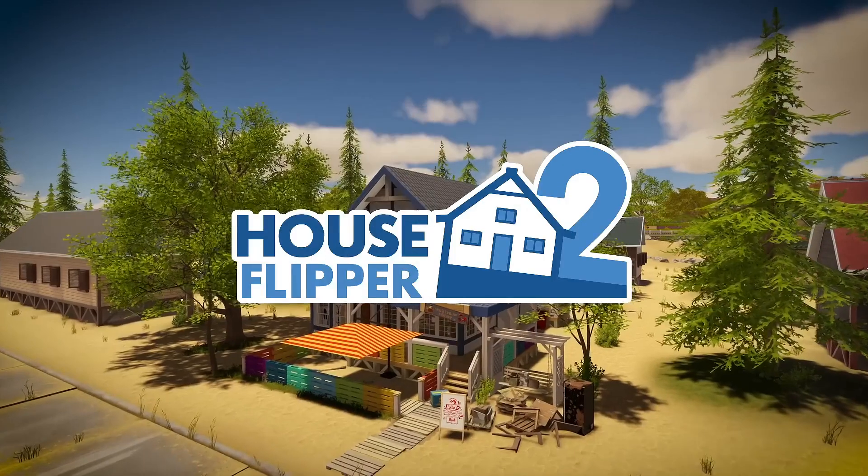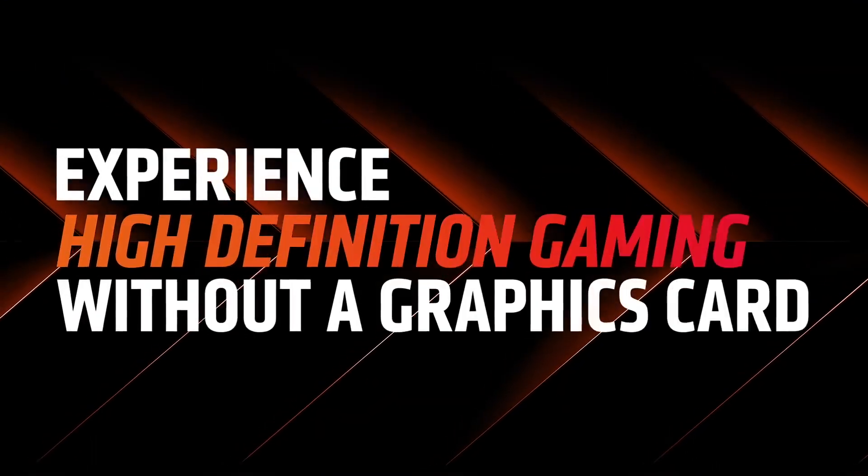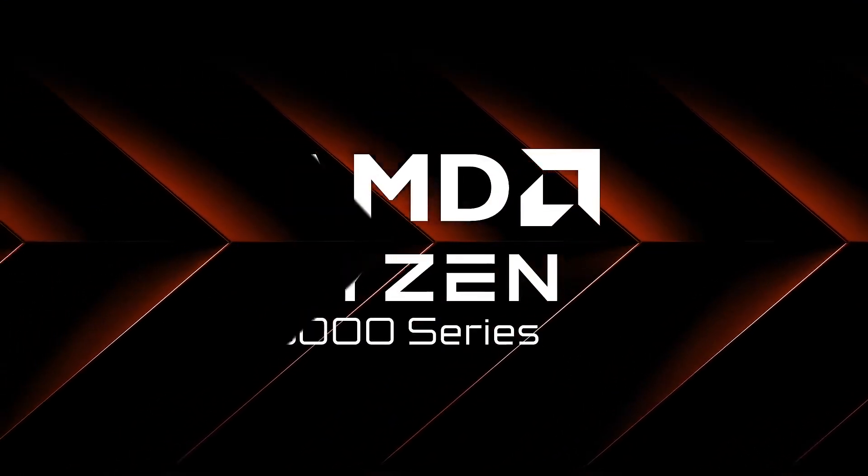What's up guys, Charles here. Amazon has spilled the beans on AMD's latest release, the Ryzen 8000F series.